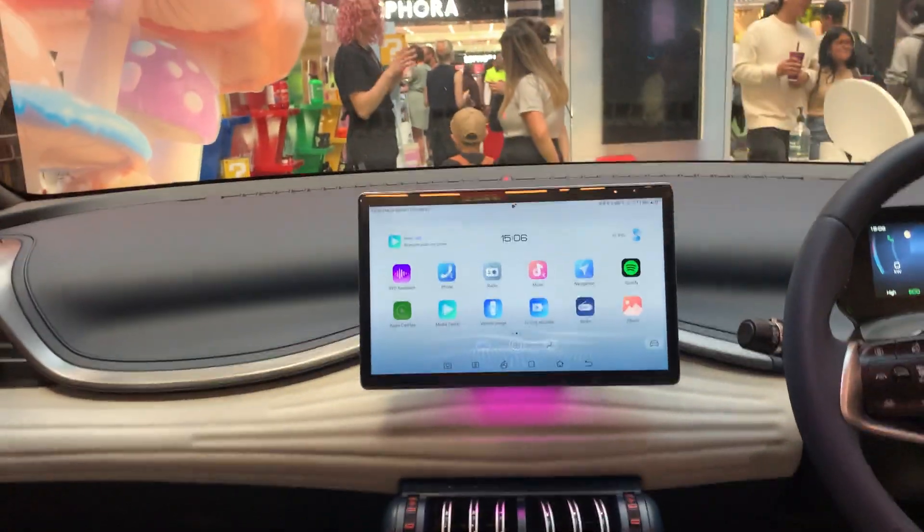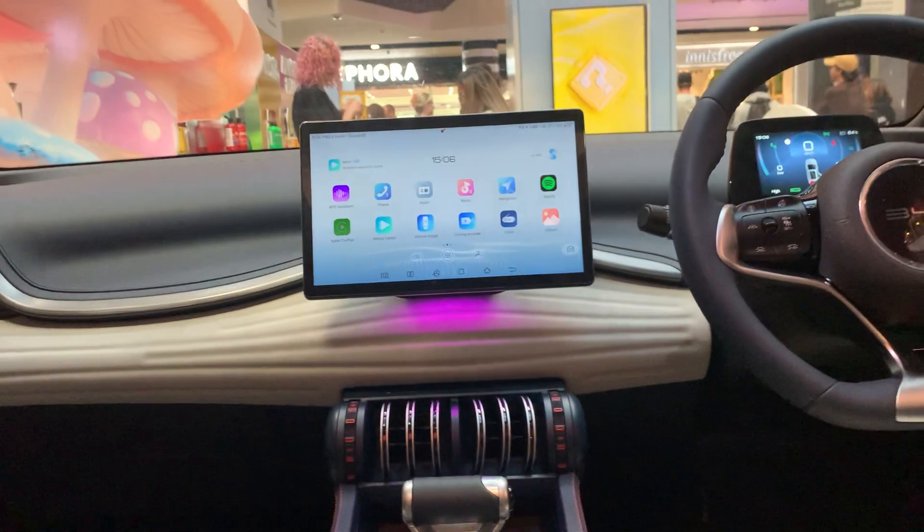The seats are kind of nice. They actually have heated seats. It kind of looks like a Tesla screen, and the screen can move.